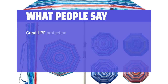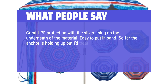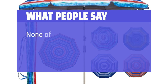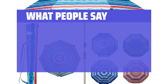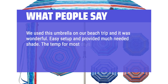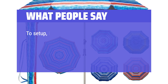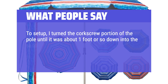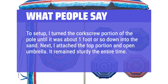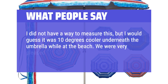What people say: great UPF protection with the silver lining on the underneath of the material. Easy to put in sand. So far the anchor is holding up, but I'd treat it with kid gloves as most umbrellas tend to have this area as a weak point. The second pole is very easy to put into the base — none of those finger-pinchy silver buttons to press in. We used this umbrella on our beach trip and it was wonderful. Easy setup and provided much needed shade. The temp for most days was 93 with a heat index over 100 each day. It was significantly cooler under the protection of this umbrella. I turned the corkscrew portion of the pole until it was about one foot or so down into the sand, then attached the top portion and opened the umbrella. It remained sturdy the entire time. I would guess it was 10 degrees cooler underneath the umbrella while at the beach. We were very pleased with this purchase.